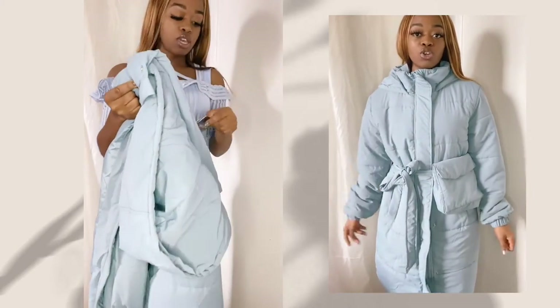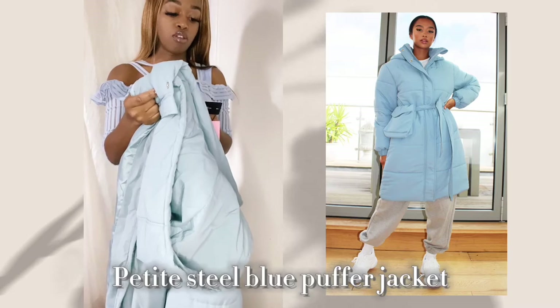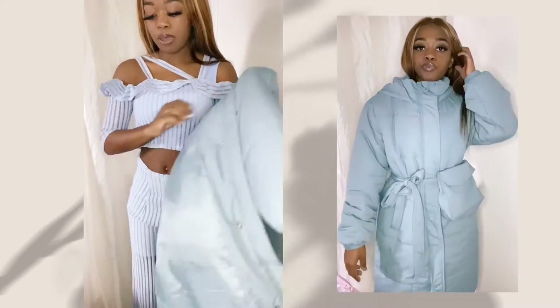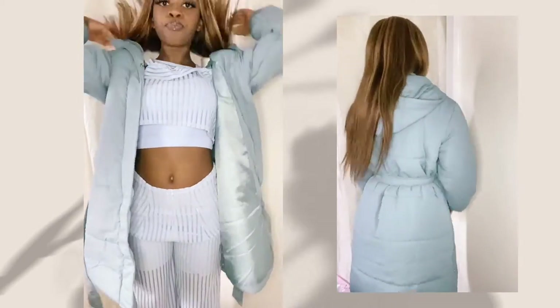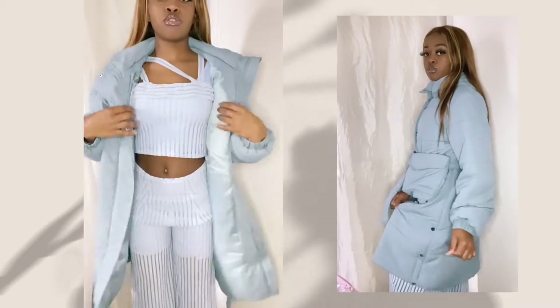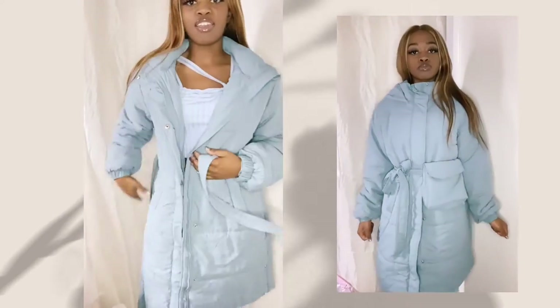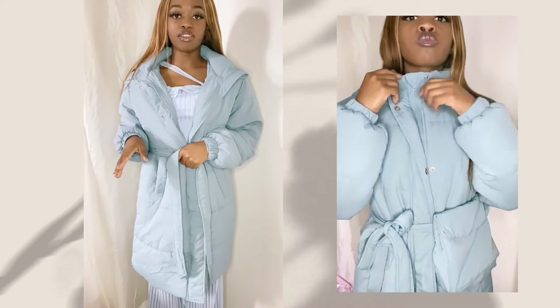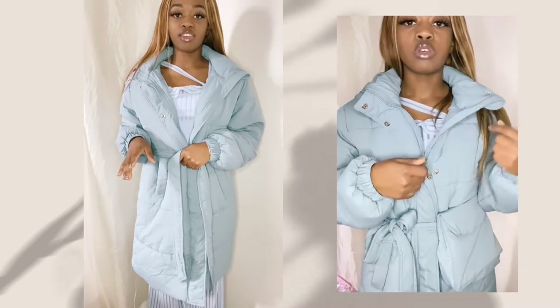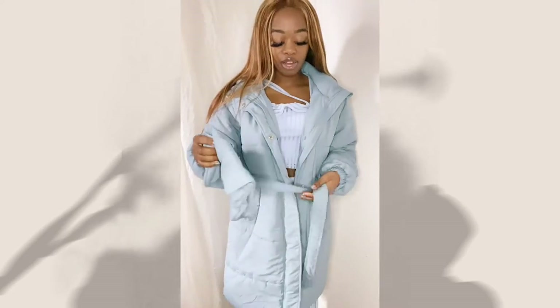Next we have the petite steel blue nylon hooded midi puffer jacket, and it does come with a bum bag. This is just a casual everyday jacket, but I just have a quality issue with it.